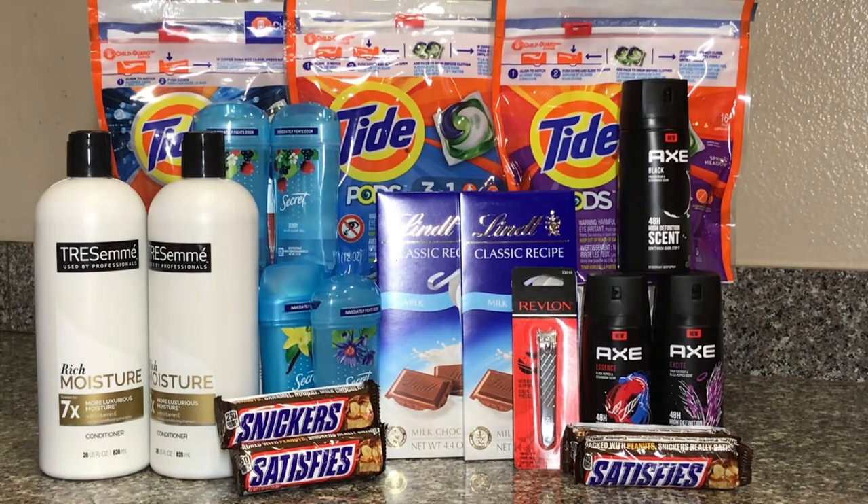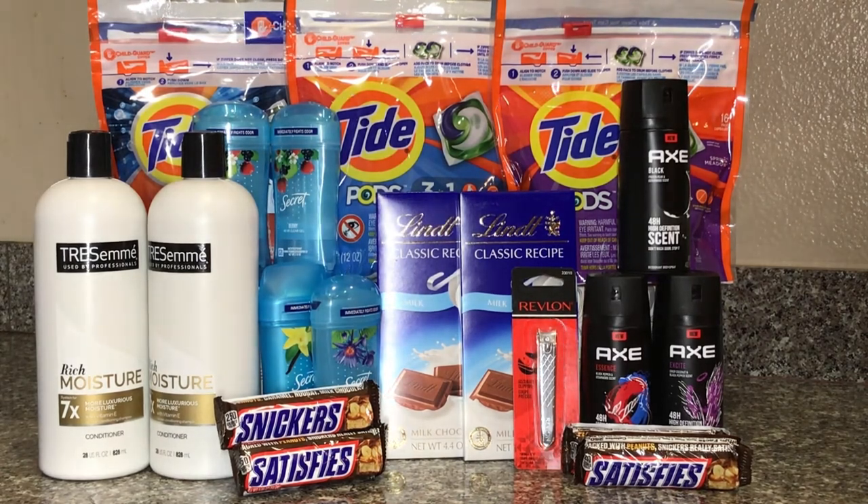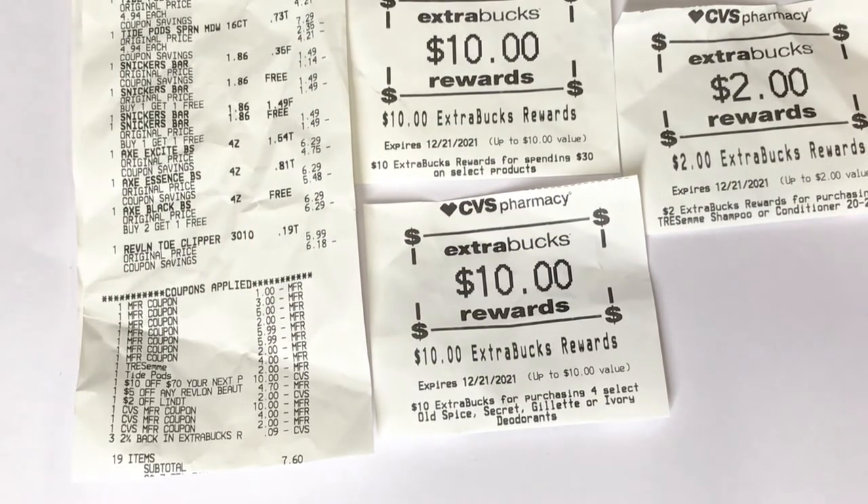I got back $22 and I'll be submitting my receipt to Fetch because I still have three more chances to get back 1,000 points — 1,000 points is just $1 — so I'll be getting $3 back, making this almost a $2 money maker for the whole transaction. On the receipt you can see all the coupons applied. My Revlon five-off-any-Revlon-beauty-tool only took off $4.70, and the chocolate bar coupon wasn't accepted. I ended up using $16.09 ExtraCare Bucks, paid $7.60 out of pocket, got back $22 in ExtraCare Bucks, and I'll be submitting to Fetch for the $3 Axe body spray offer.